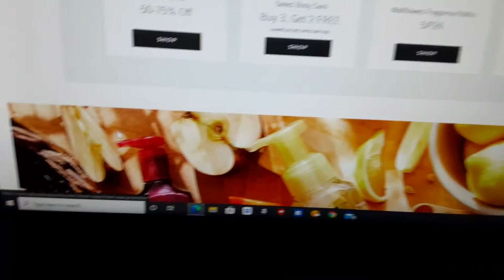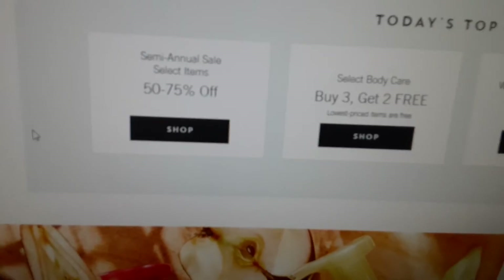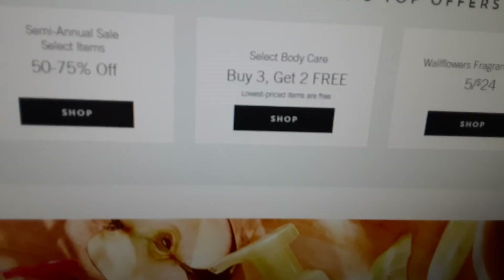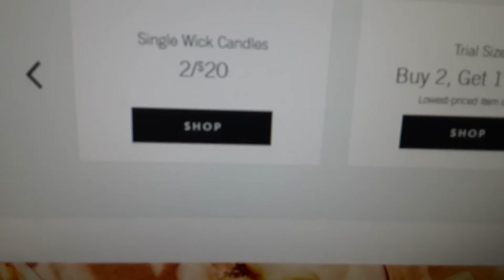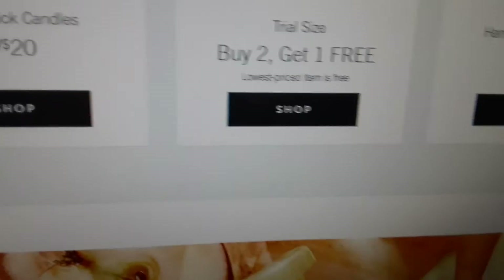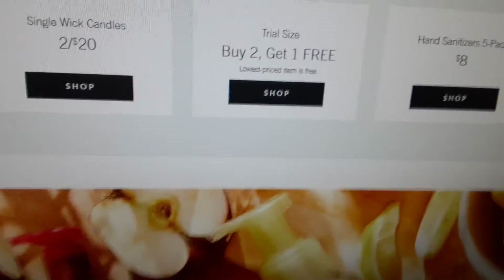But it's time for me to shop, so I gotta go. I just wanted to let you know what was going on. Here are the offers: 50 to 75% off and my annual sale — I believe it's online and in stores. Select body care: buy 3, get 2 free. Wallflowers: 5 for $24. Hand soaps: 6 for $26 or 4 for $20. Single wick candles: 2 for $20. Trial size: buy 2, get 1 free. Hand sanitizers 5-pack: $8. And I believe it's $10 off $40 — don't quote me on it, but I believe so.